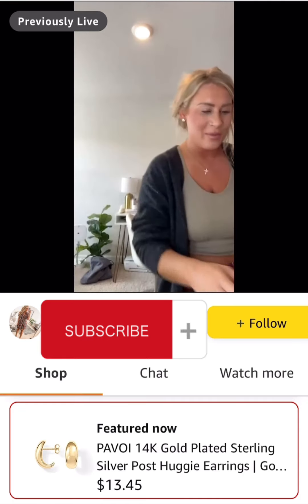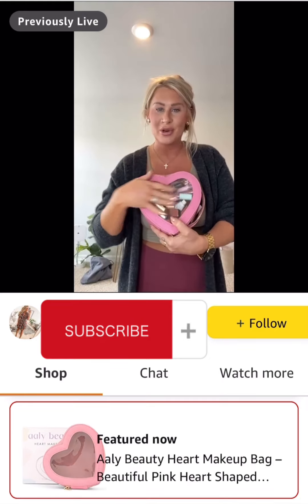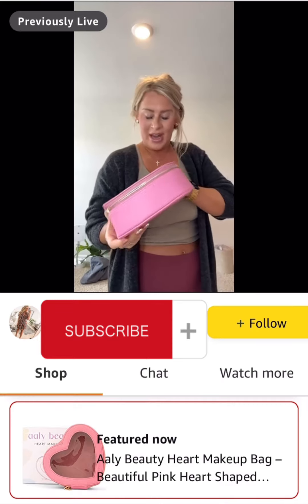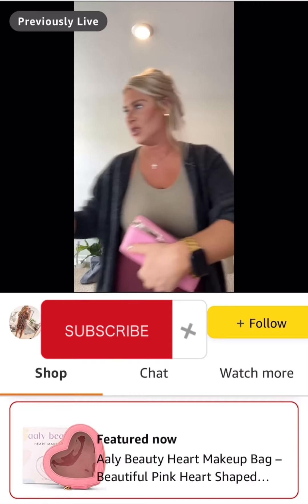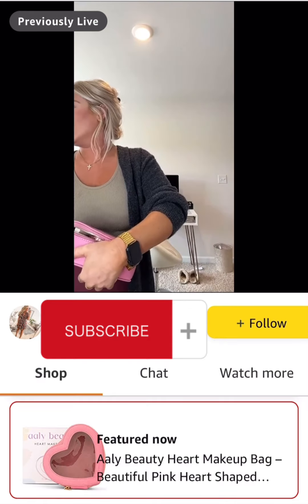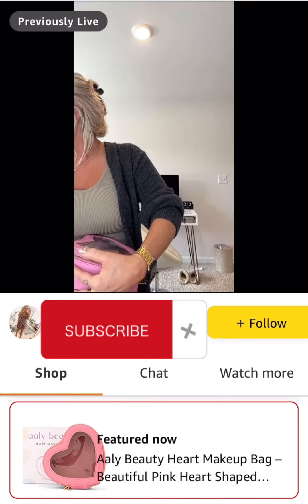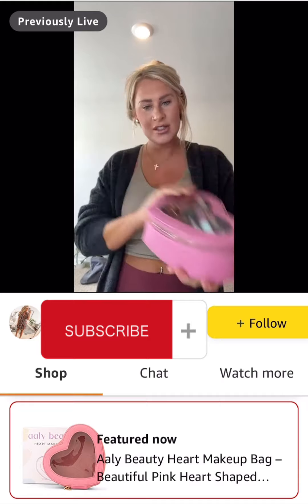This little makeup case was way bigger than I thought it was going to be. I keep all my lipsticks and lip products in here, but I was not expecting it to be this big — I thought I would just use it for jewelry. When I got it, it was way bigger than I was expecting. I just think it's so adorable and it looks cute on my vanity.